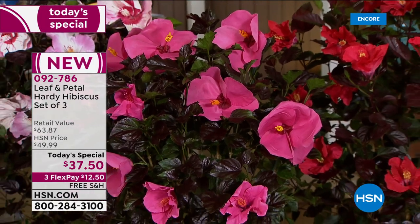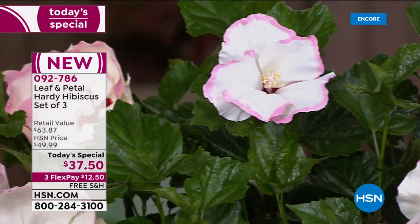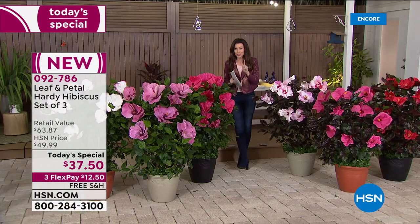If you could find these in your local gardening store — although you can't — they would be $63.87. That's over $21 per plant. You are getting three for less than the price of two.